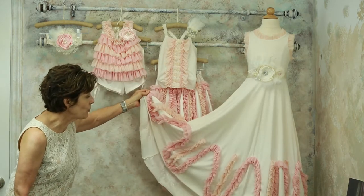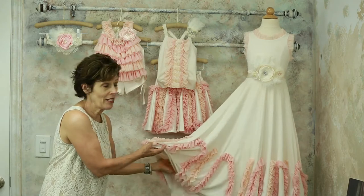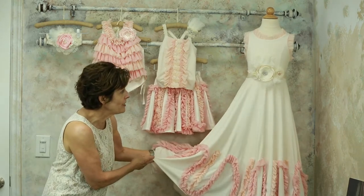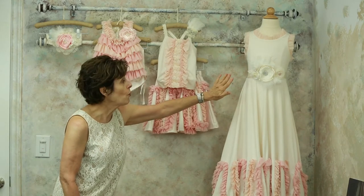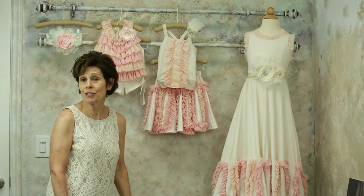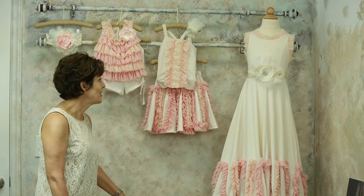I want you to look at the maxi dress. It has a full circle skirt on it — you cannot even imagine how much fabric is in this dress. The maxi looks beautiful with the adornment of the sash, or you can wear it without the sash and it would still be gorgeous for a wedding, a special portrait, or any event during the summer.